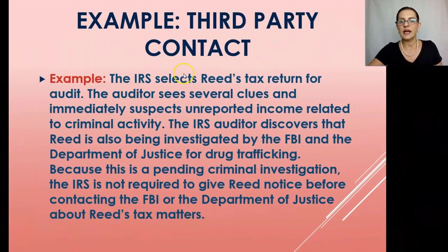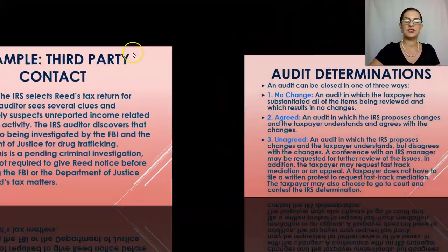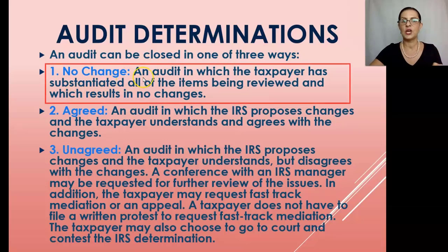Example of third-party contact: The IRS selects Reed's return for audit. The auditor immediately suspects unreported income related to criminal activity. The IRS auditor discovers Reed is also being investigated by the FBI and Department of Justice for drug trafficking. Because this is a pending criminal investigation, the IRS is not required to give Reed notice before contacting the FBI or the Department of Justice about his tax matters.